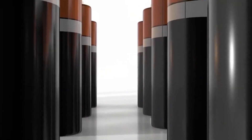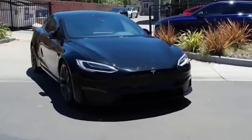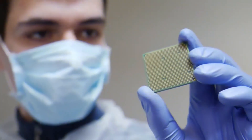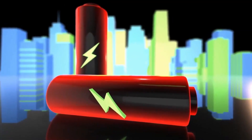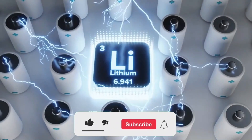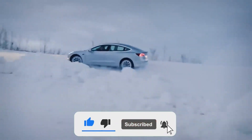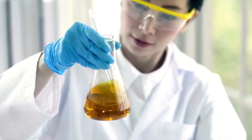In essence, the introduction of sodium-ion batteries is as groundbreaking as the inception of electric cars themselves. As we look ahead, the market may witness a transformative shift towards more economical and sustainable energy storage solutions. Thank you for watching and your continued support. Don't forget to like, share, subscribe, and stay tuned for exciting developments in the realm of electric vehicles and green technology. Until next time, take care and stay safe.